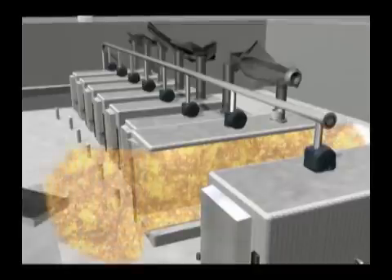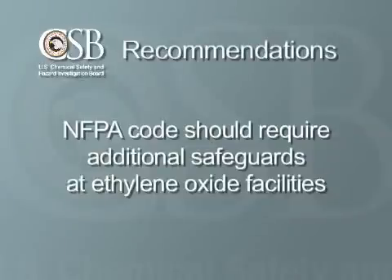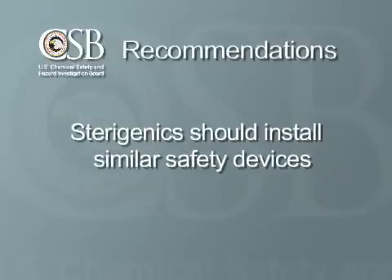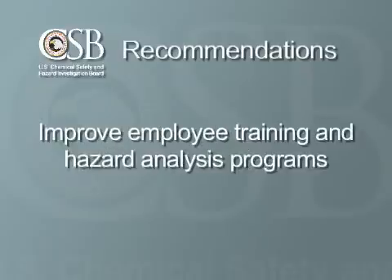The CSB recommended that the National Fire Protection Association, which creates fire codes used around the country, require additional safeguards to prevent explosions at ethylene oxide facilities. Specifically, we recommended the codes require the use of gas concentration monitoring equipment, alarms, and explosion damage control devices. We also recommended that Sterigenics install similar safety devices and improve its employee training and hazard analysis programs.